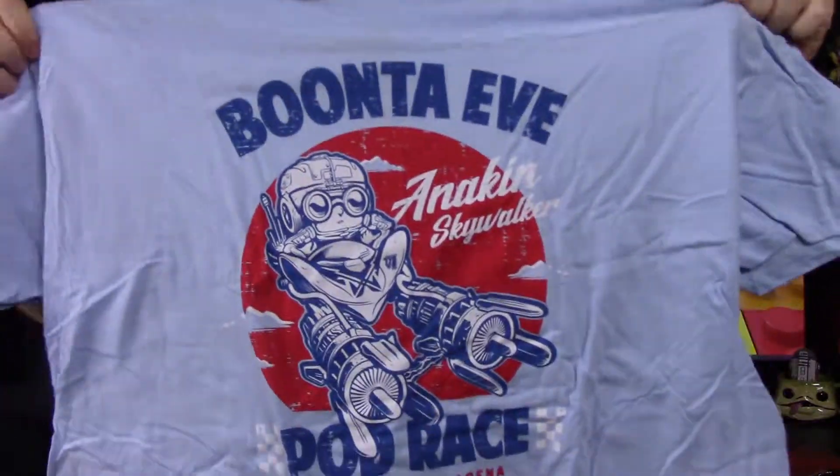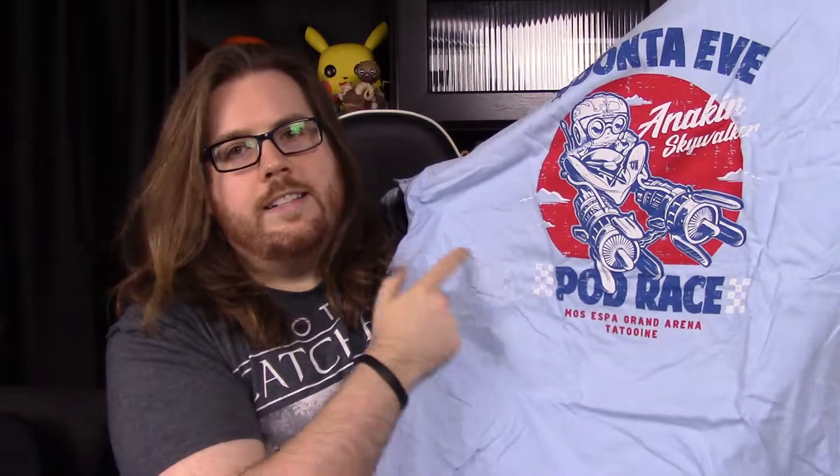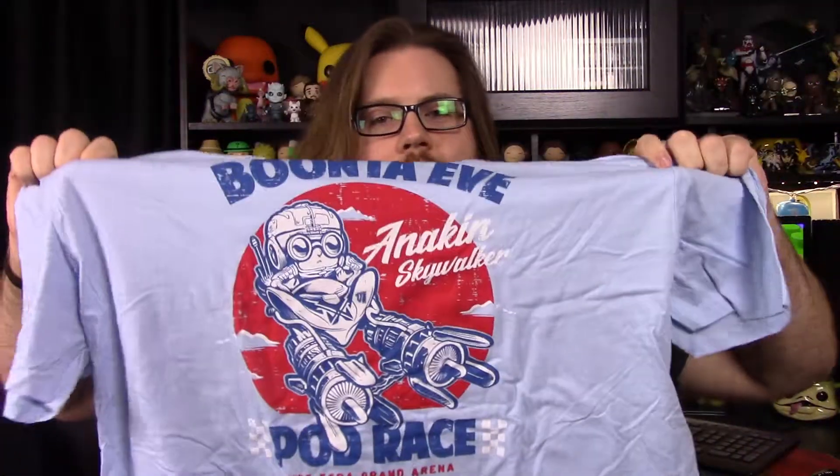We've got the Boonta Eve Podracer there with Anakin and his little Podracer. It says Anakin Skywalker, and then at the bottom it says Podracer, Mos Espa Grand Arena, Tatooine. So that's pretty cool. I like the color design — it looks very much like a racing shirt, so that fits perfectly. It looks pretty cute with Anakin's little pop head sticking out. Nice looking shirt overall, but color-wise and the pop tee fit are issues for me.